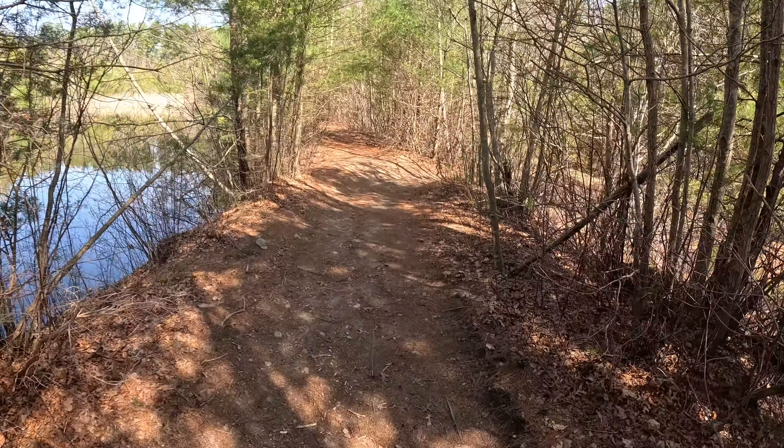Here we go — another sunfish. A little smaller than the last one. I'll let this one go.